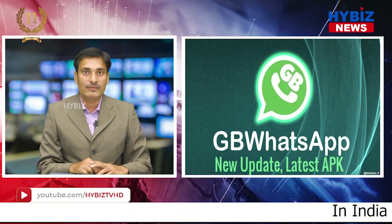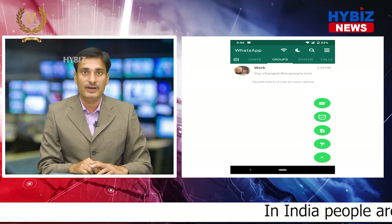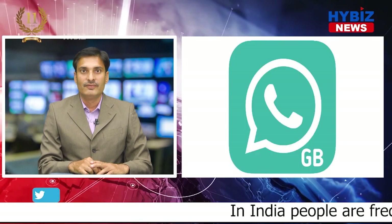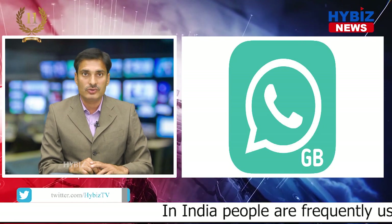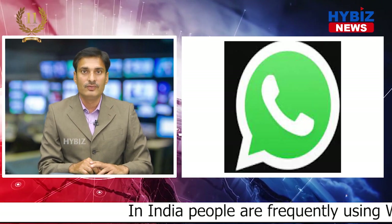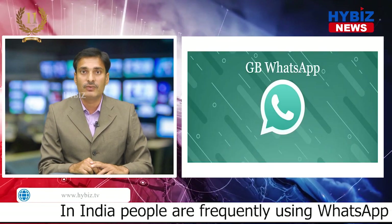In India, people are frequently using WhatsApp and we all are curious about its feature updates from time to time. We are frequently using WhatsApp to share videos, photos, and audios all across the globe. New versions of WhatsApp are being introduced for the convenience of frequent users.